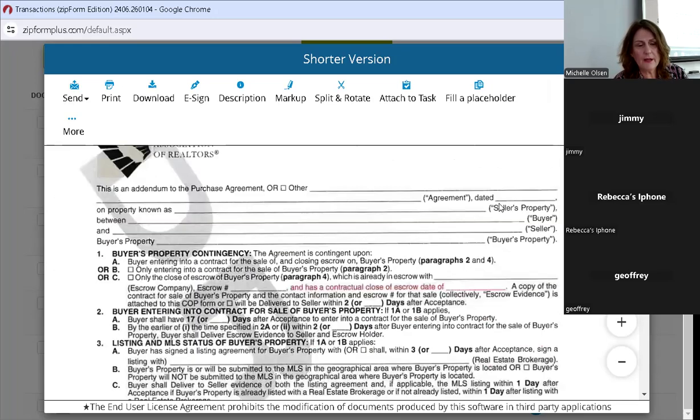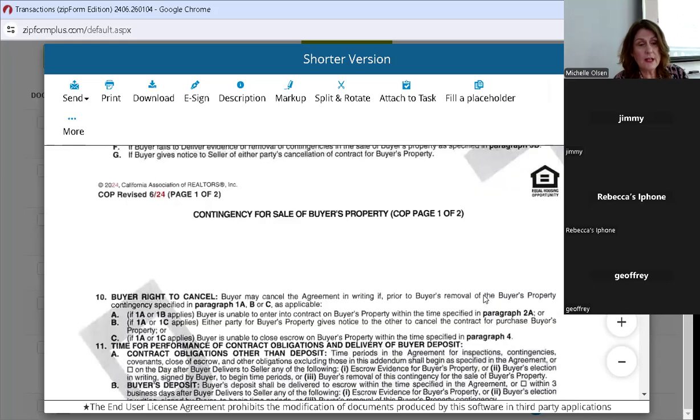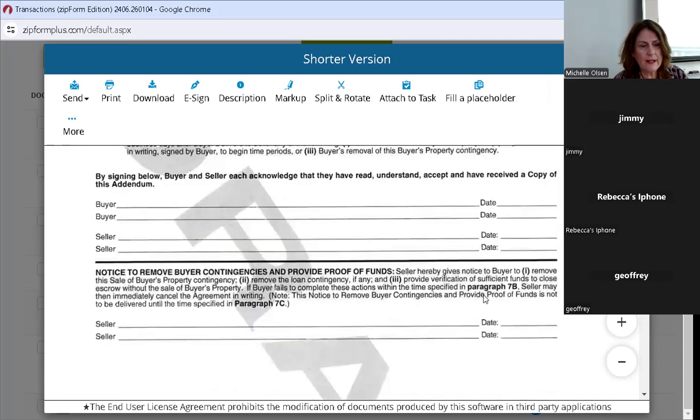Contingency for sale of buyer's property — they've added the close of escrow date. Before, it was just the escrow number; they did not have the close of escrow date. That's something really important for your seller to know when making a decision about this contingency. That's a pretty simple add — that's all they added here.